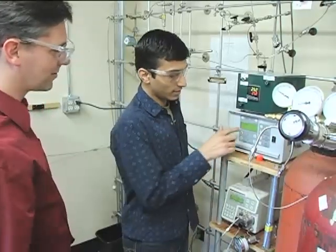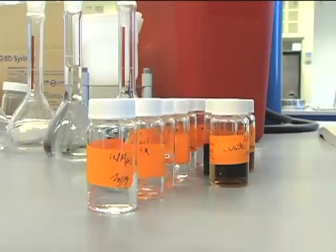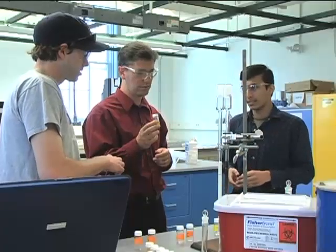Writing in the journal Chemistry and Sustainability, Energy and Materials, the researchers showed that converting plant cellulose is both possible and relatively simple. The whole beauty of this process is the simplicity — we do everything in one single reactor, one single step.